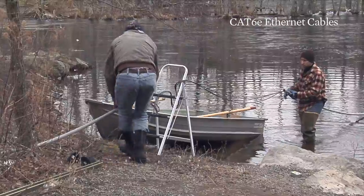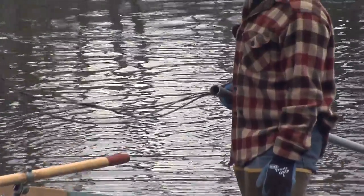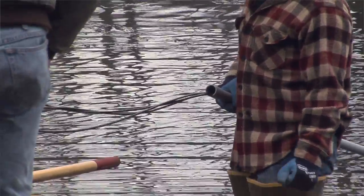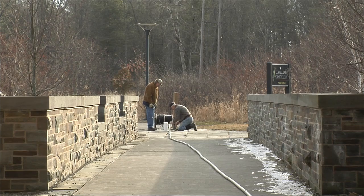Before Keith and I could even approach the tree, we laid three CAT-6E cables under the waters of Sapsucker Woods Pond to carry data and power to the tree. This was an important first step because it allowed us to power up the cameras and fine-tune their position.